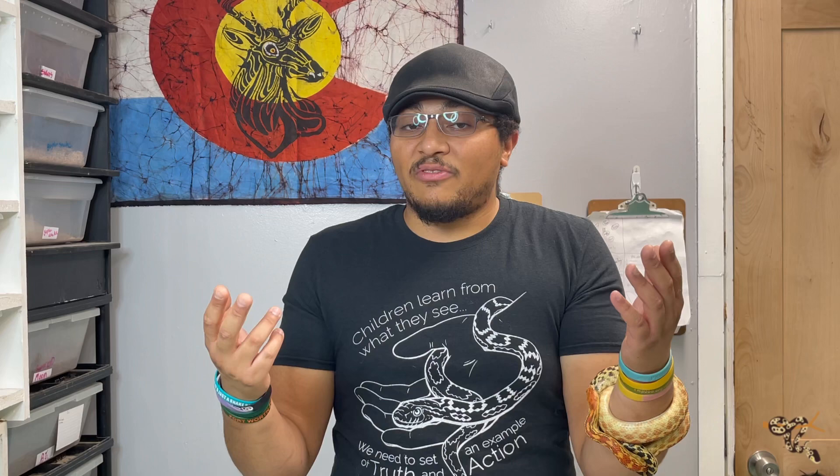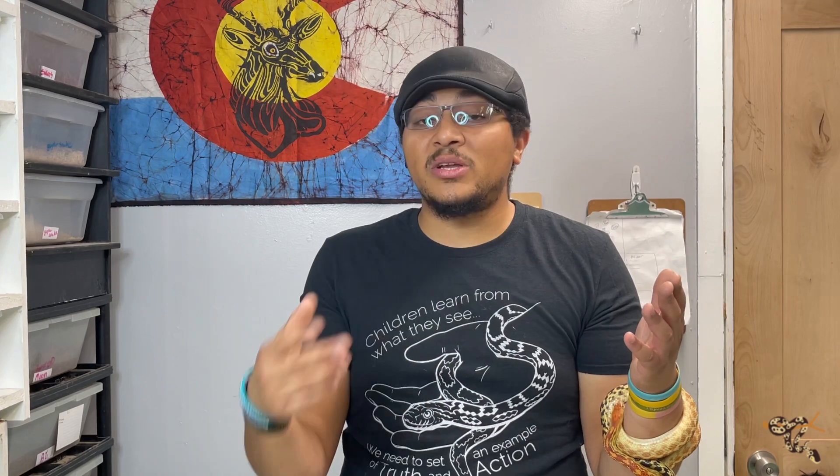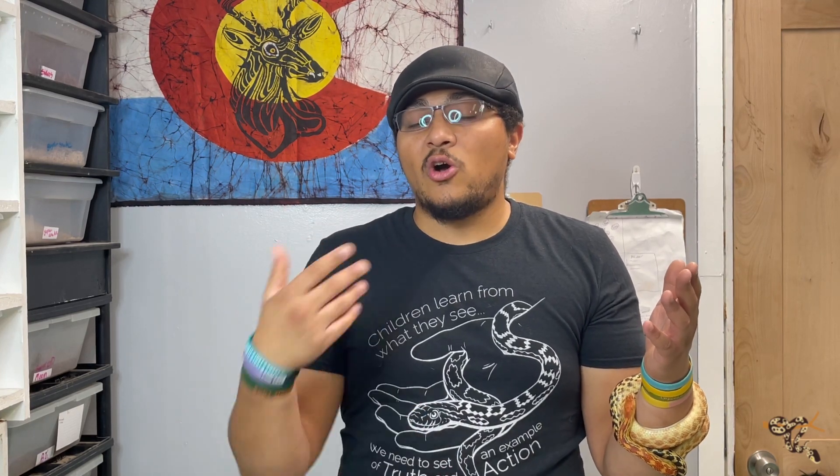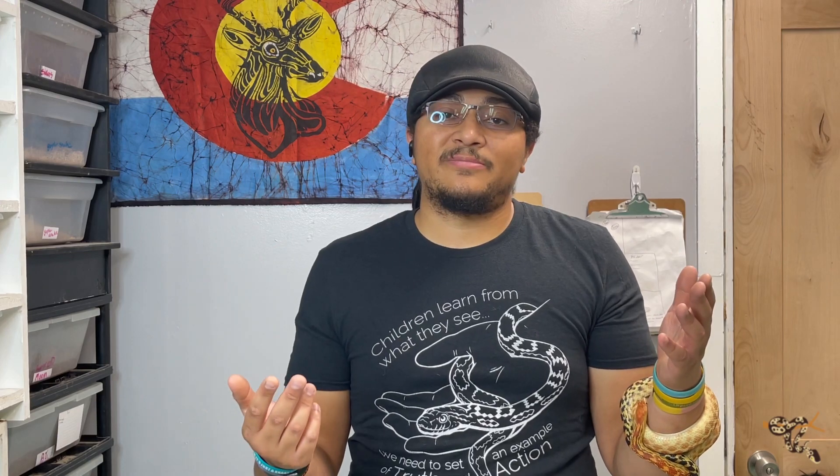Anyway, hope you enjoyed this video. Hope you're having a great day. Please like and subscribe if you can — I have lots of reptile content. If you want to see or hear anything specific, let me know down in the comments. We'll check you next time. Thank you.